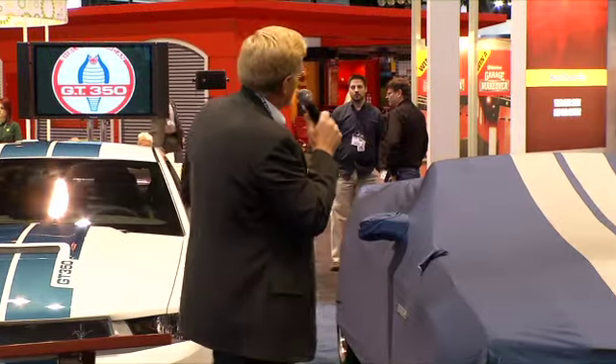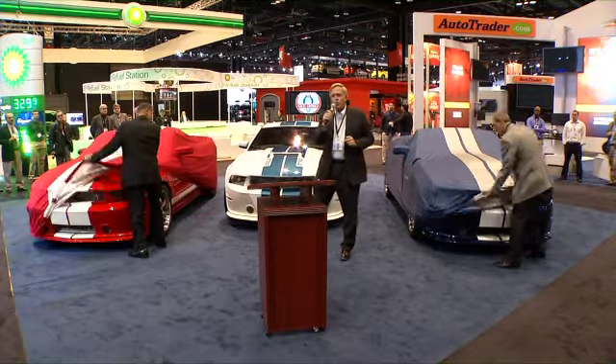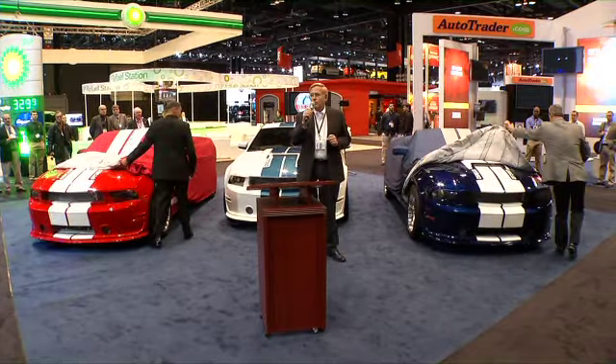Our mantra is: first make history, then repeat it. Scott and Gary, if you will, I'd like for you to be the first to see the new Shelby GT350 convertibles.